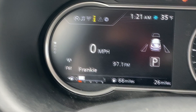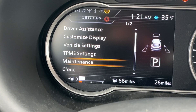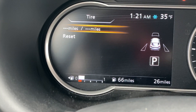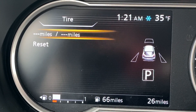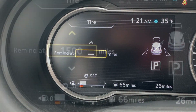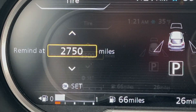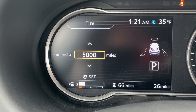So every 3,000 miles, it's going to come on and remind you that it's time to change the oil. Now if I go back and look at the tires, this is the reminder to rotate your tires. Most people rotate their tires about every 5,000 miles, and so you can set that every 5,000 miles.